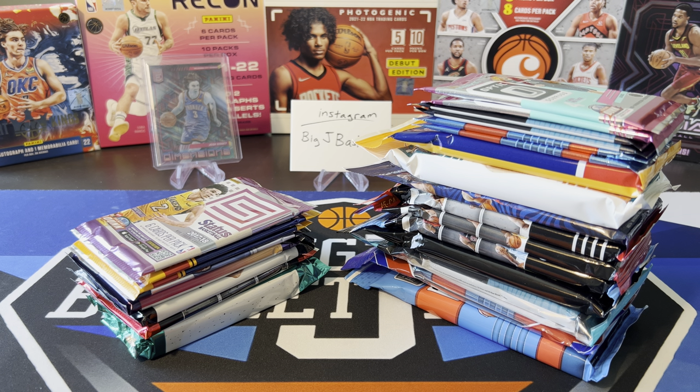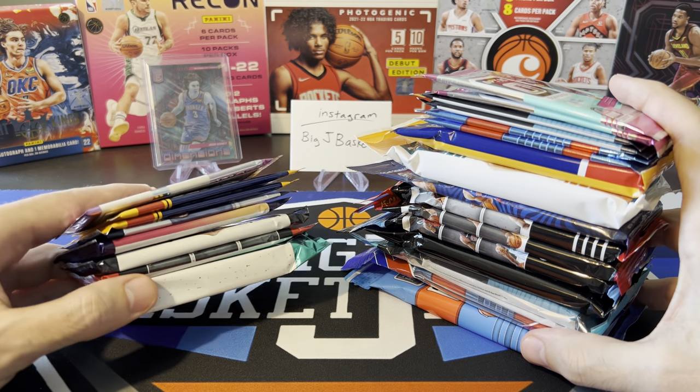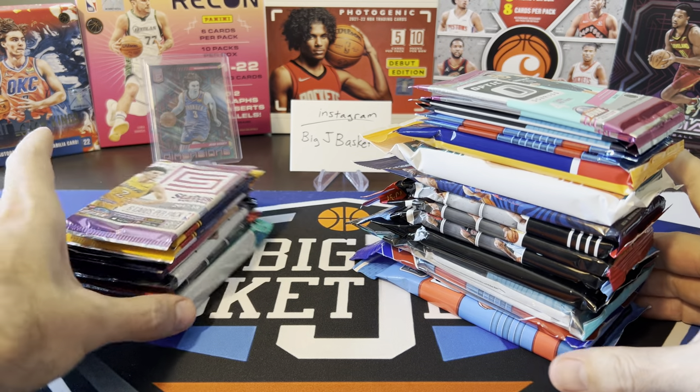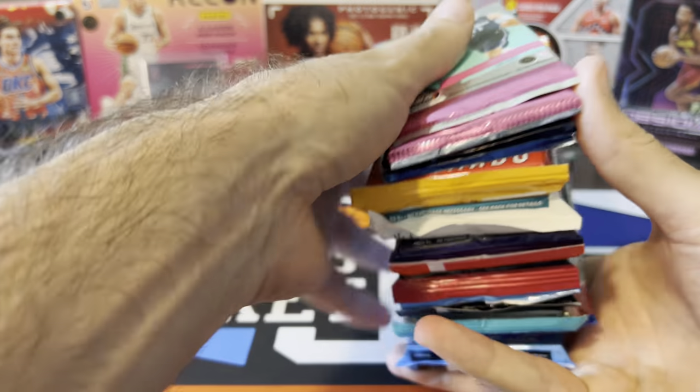What's going on, ballers? Thanks so much for tuning in again, and welcome back to another Big J Basketball Box Break video. It's been a minute since we've done a hobby versus retail battle, but that's what we're going to do today. We got a nice little stack of hobby packs and a big old stack of retail packs, so we'll go through all these and see which one wins.